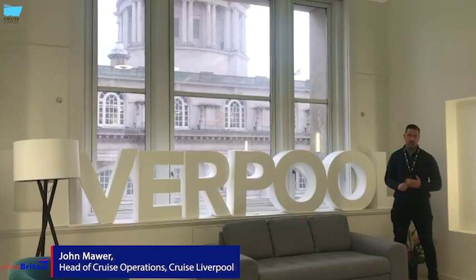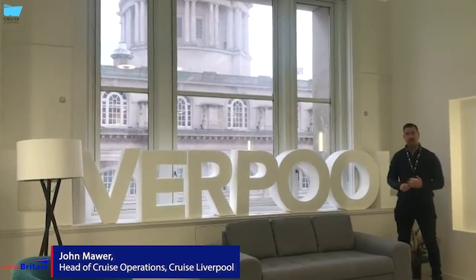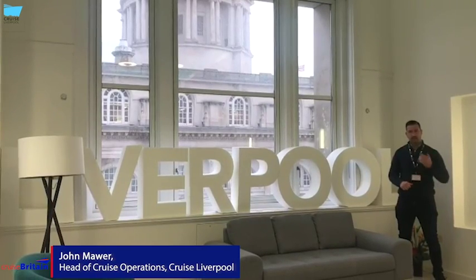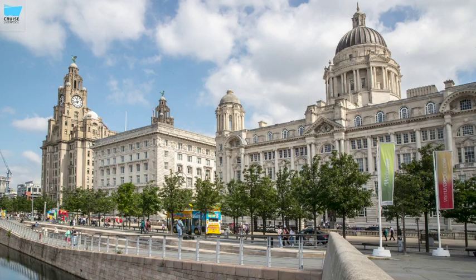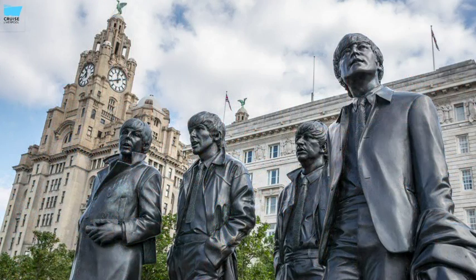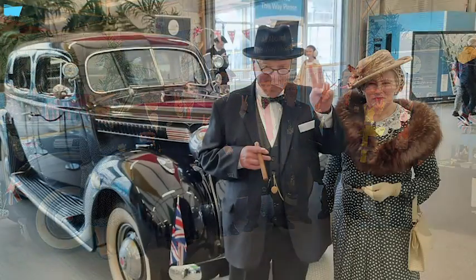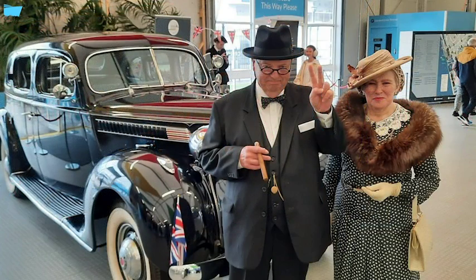You can't talk about Liverpool without talking about the Beatles, and there is an array of attractions dedicated to the Fab Four. This includes two museums, tours of the city taking in iconic sights such as the Cavern Club and the childhood homes of the Fab Four themselves, as well as the city's most famous selfie spot — the Beatles statue on Pier Head. One of the unexpected delights Liverpool has to offer is the Western Approaches Museum, only a five-minute walk away from the cruise terminal.